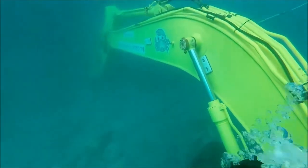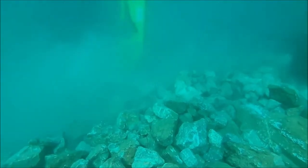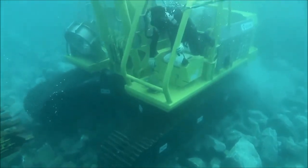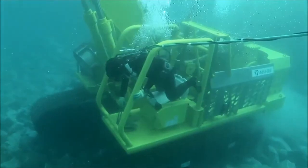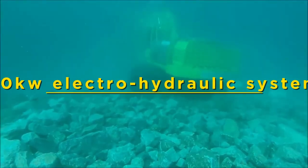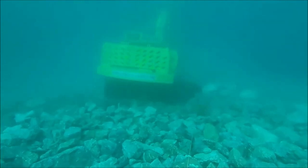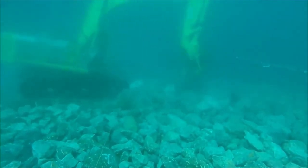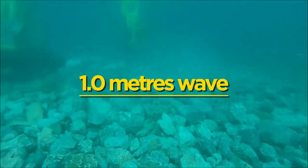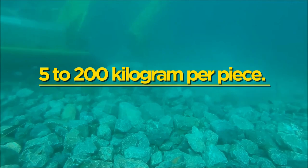The underwater propulsion and navigation of the Big Crab are made possible with a propeller or thruster and an advanced remote control system utilizing robotic technology, sonar, and video to maintain visibility. It is functional at 1.5 to 50 meter water depth and powered by a 110 kilowatt electro-hydraulic system to operate the backhoe arm and attachments. It can maintain underwater operations at 2 knots tidal current and 1 meter waves, with a stone lifting capacity of 5 to 200 kilograms per piece.